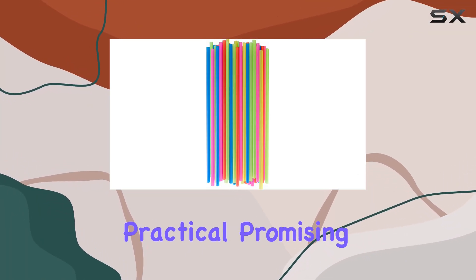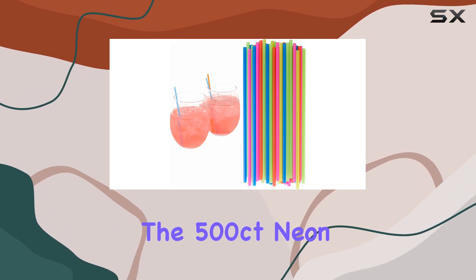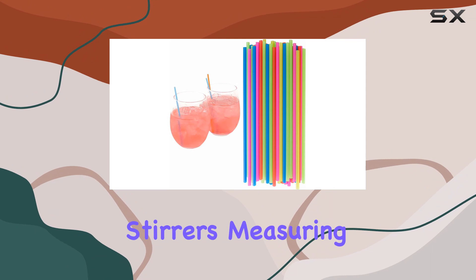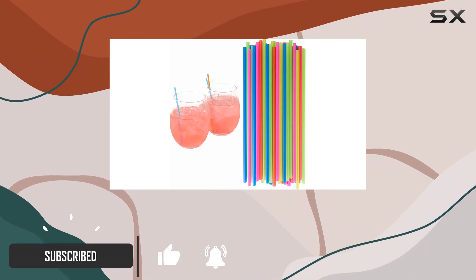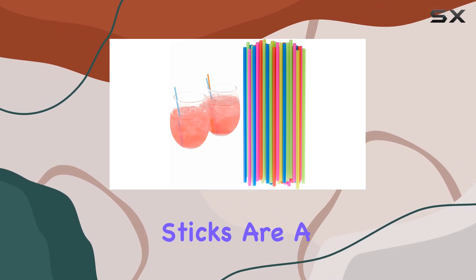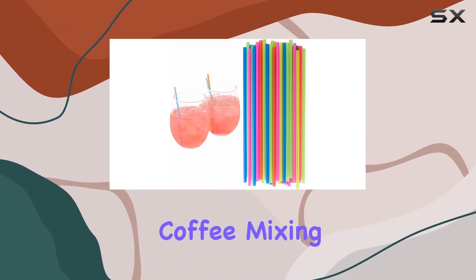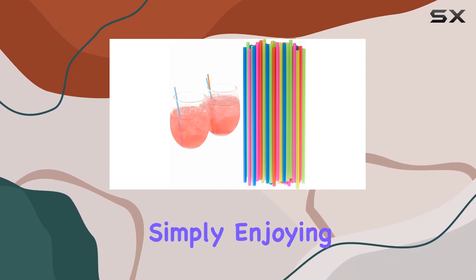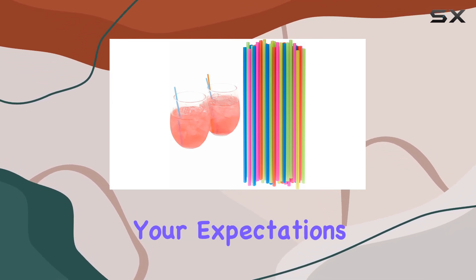In today's video we're diving into a product that's both vibrant and practical, promising to elevate your beverage experience. The 500-count neon straws coffee stirrers measuring 7.5 inches are not just any ordinary drink accessory. Crafted with premium materials, these plastic drink sticks are a testament to quality and attention to detail, whether you're stirring your morning coffee, mixing a cocktail, or simply enjoying a cold drink.